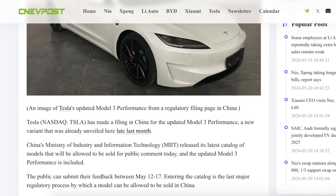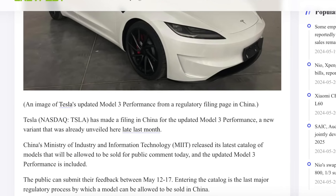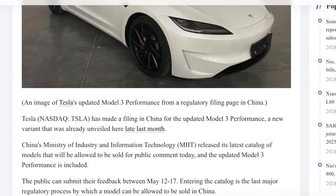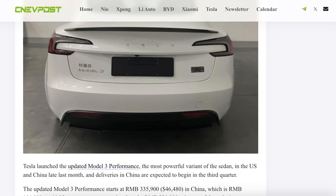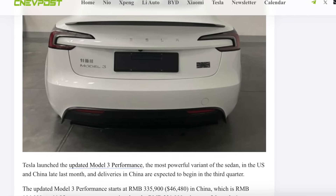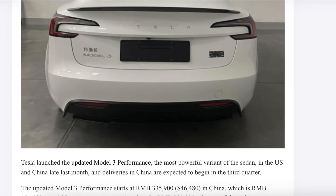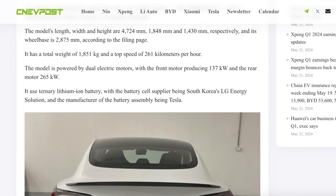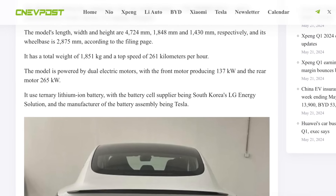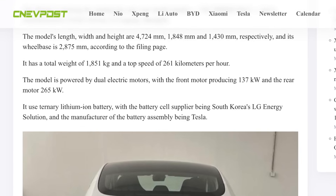According to an article on CNEV Post by Faith Zhang, Tesla has recently made filings in China to start selling the Model 3 Performance by the end of this month. China's Ministry of Technology has recently updated their catalog allowing the Model 3 Performance to be sold, and in this filing catalog there is something quite different. Included in these filings are all the official specs, the measurements of this car, as well as the power figures — exactly what we were looking for.